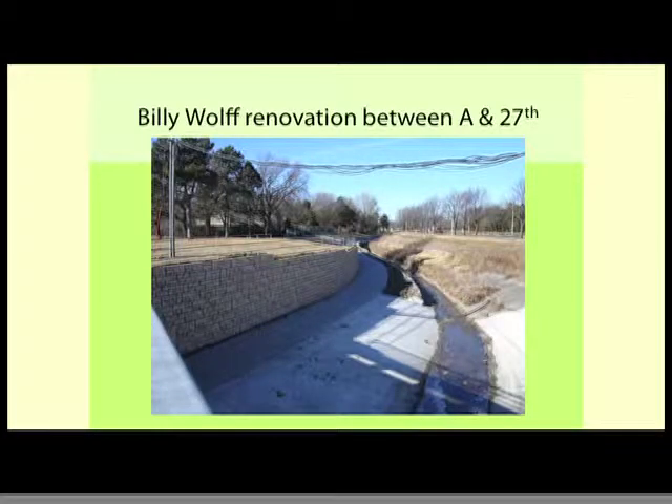A year ago we partnered with the Lower Platte South NRD on the Billy Wolf Trail by the zoo. We were having problems with the trail, and the NRD was looking for additional flood storage during heavy rains. We suggested lowering the trail down into the channel, which provides good separation between trail users and the children's zoo. It also alleviated ADA issues going down A Street under the bridge, which was very steep especially in winter. We now have ADA ramps at A Street and at 27th Street.